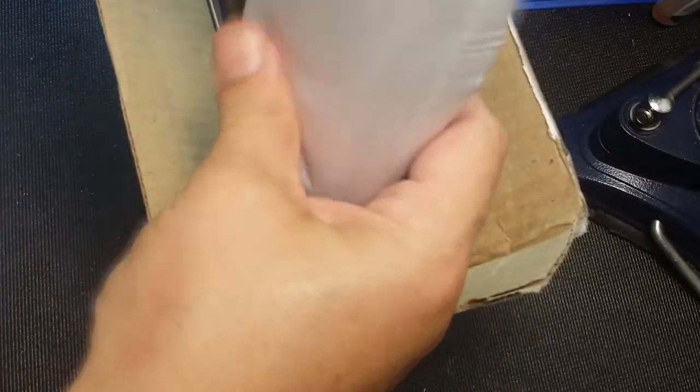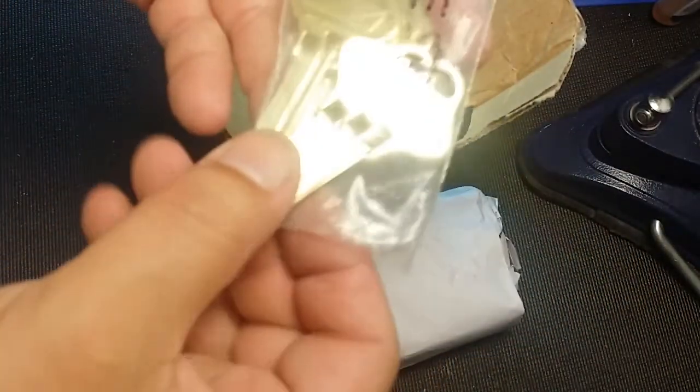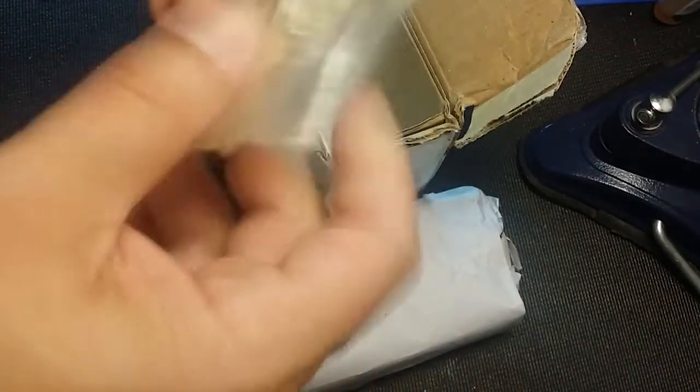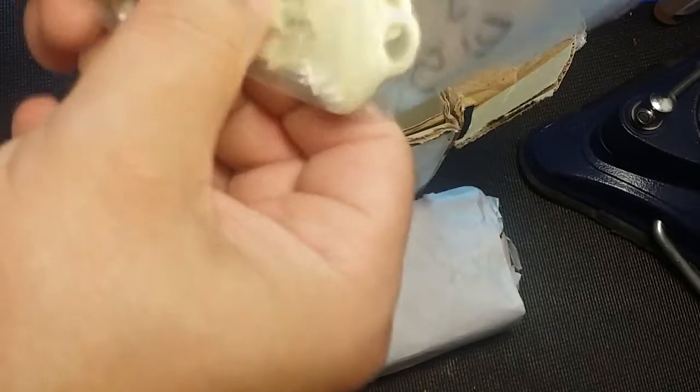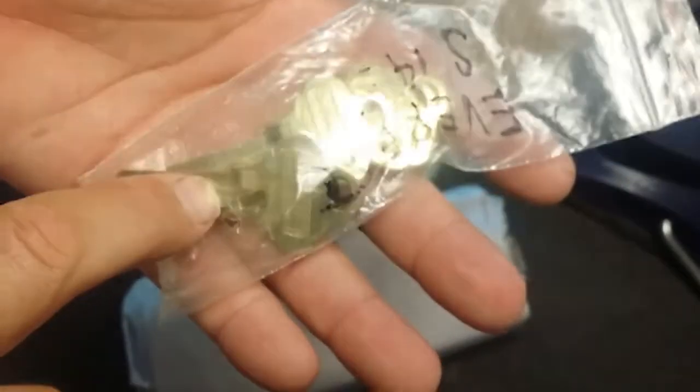Oh wow, that's something substantial. Some key blanks - these are Everest. I think they're S123s... S145s. Nice. S145, S145, S145. I can tell they're S because of the little notch - the missing part in the bow of the key, the little hole. That is definitely S. What else have we got here? A bunch of cool stuff.